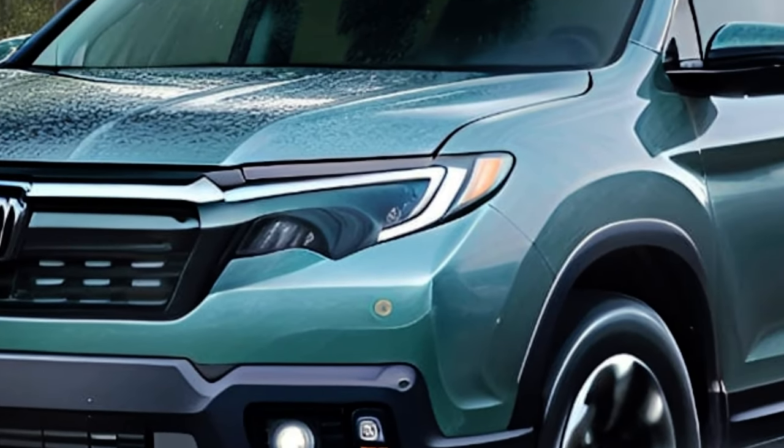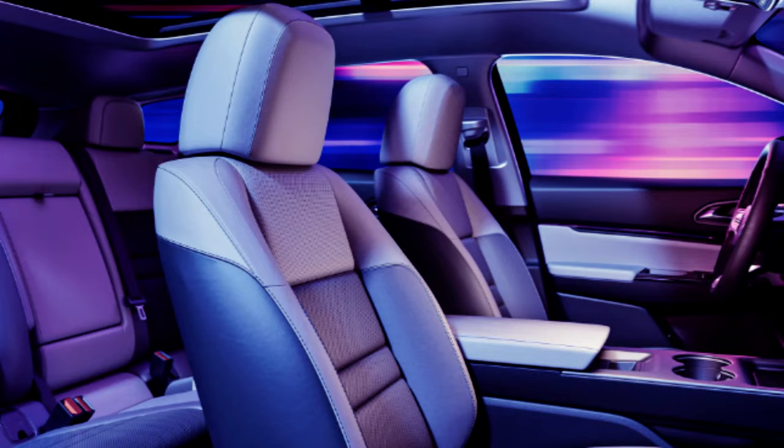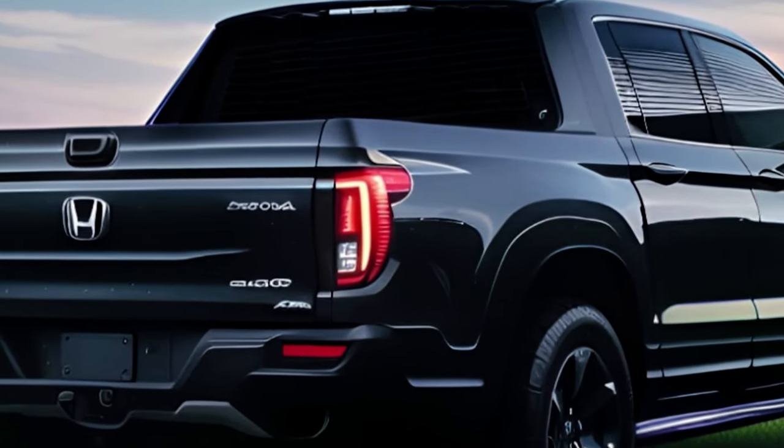The interior has a functional and sporty feel, with an 8-inch touchscreen, automatic tri-zone climate control, and a universal home remote as standard equipment. The Ridgeline is likely to come in four trim levels: Sport, RTL, RTL-E, and Black Edition.